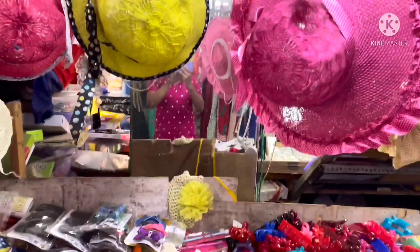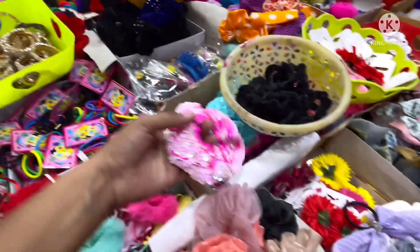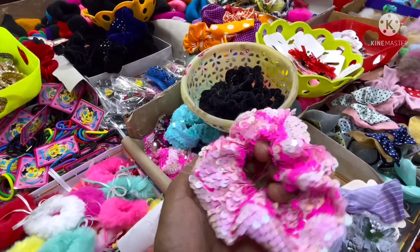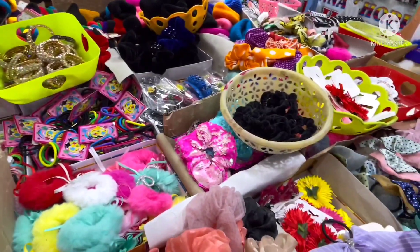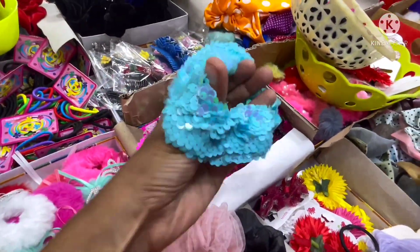Clutches and hats are at a very reasonable price. Sequence bands are in the 30-40 rupees range. This is a unique collection.